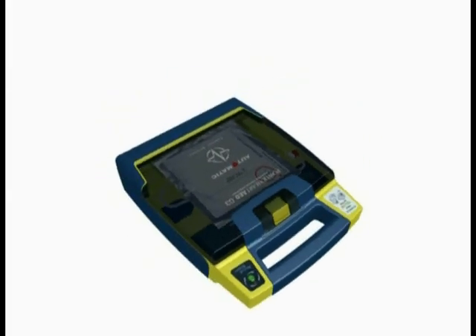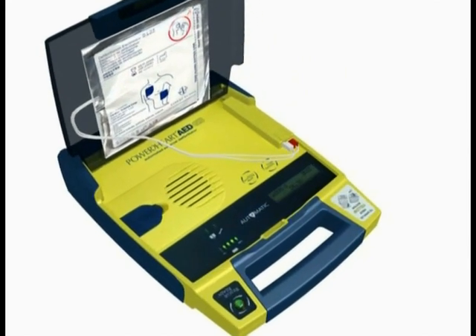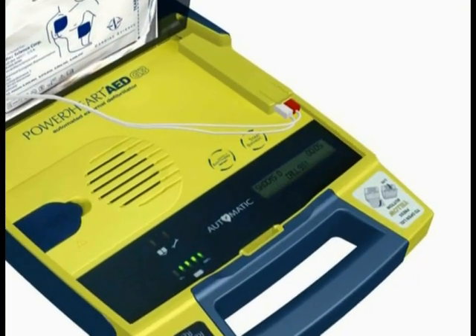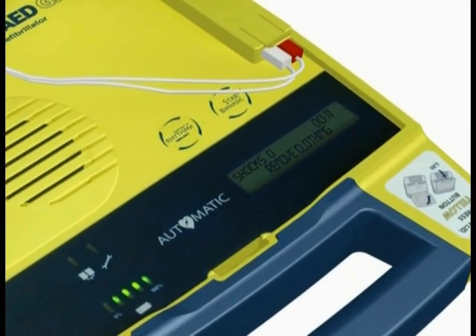Simply open the lid to turn on the AED. Voice and text prompts will guide you through the rescue process. Stay calm. Follow these voice instructions. Make sure 911 is called now. Begin by exposing the patient's bare chest and torso. Remove or cut clothing if needed.